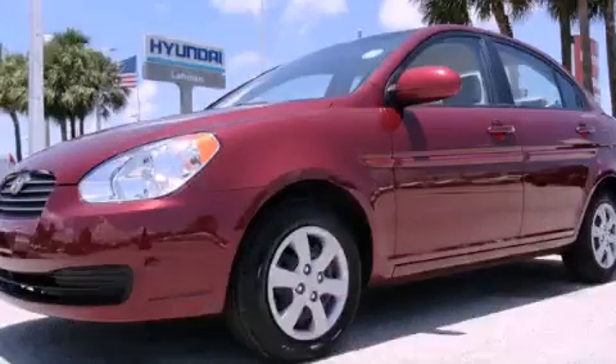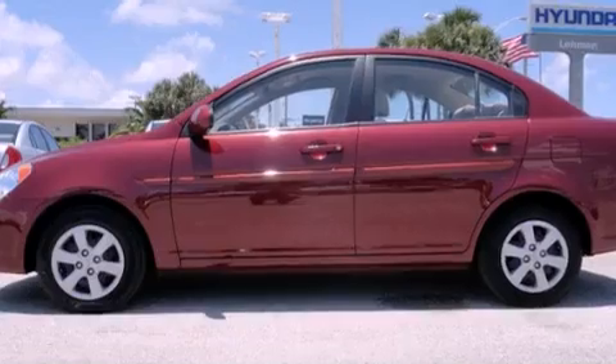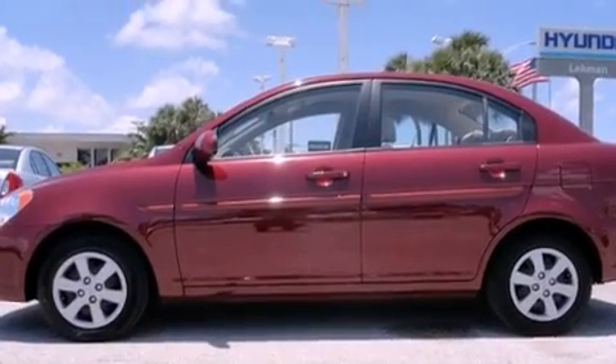This is a certified pre-owned 2009 Hyundai Accent. It features a four-cylinder engine and an automatic transmission.